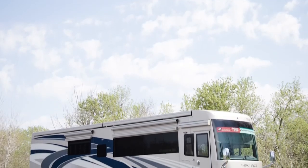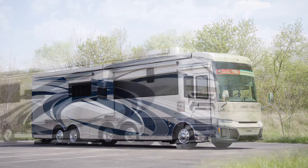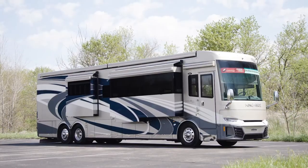The 2022 King Air is available in three floor plans, each 45 feet in length. Today, you've been looking at floor plan 4533, which features three power slide-outs, including a full wall slide.